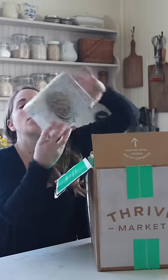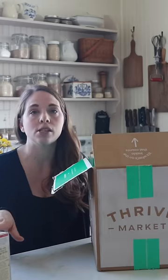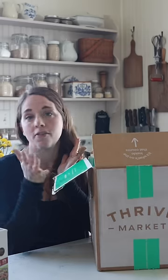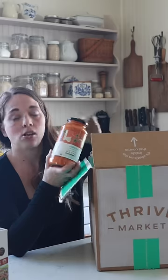First up is my einkorn — these einkorn fusilli noodles. We use these for so many different things, like if I'm making chili in the winter I like to add einkorn pasta to it to make it more filling. Today for lunch we did an organic pasta sauce, sausage, and these einkorn noodles.